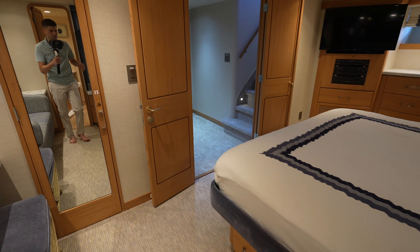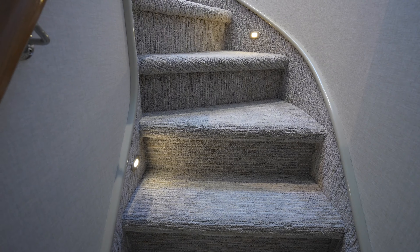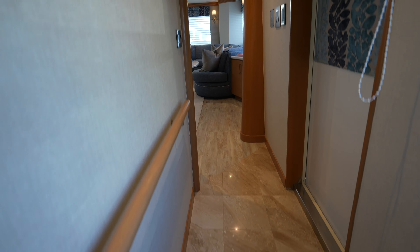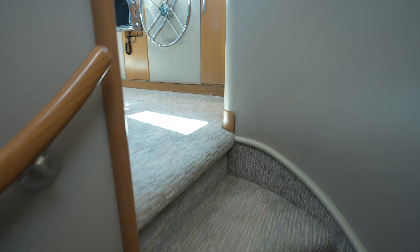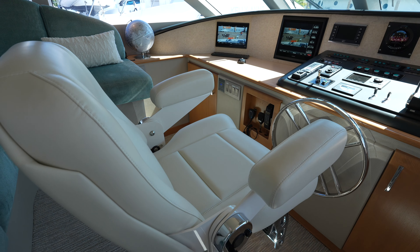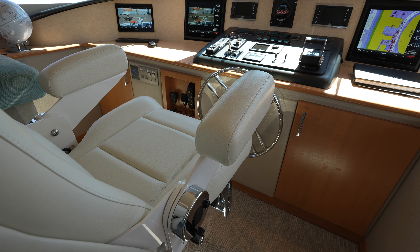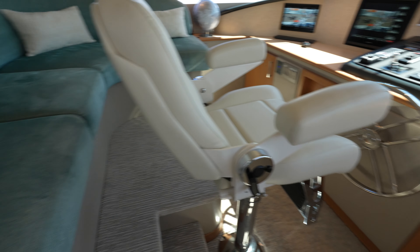I always have a lot of fun seeing how these older raised pilot house yachts are redone over the years. I want to know how you would refit a yacht like this — if you had a 1999 to 2003 raised pilot house yacht, what type of color scheme and design look would you go for? Let me know in the comment section down below.